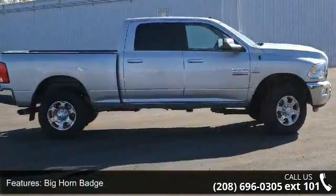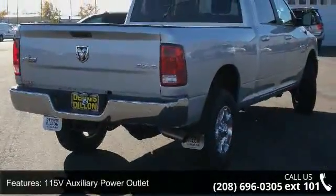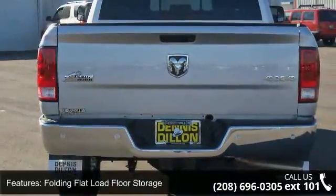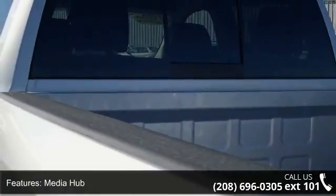Big Horn Badge, Current Generation Engine Controller, 115V Auxiliary Power Outlet, Folding Flat Load Floor Storage, Media Hub, Ram Active Air, Uconnect Access, 6-speed automatic 68RFE transmission, steering wheel mounted audio controls, and winter front grille cover.